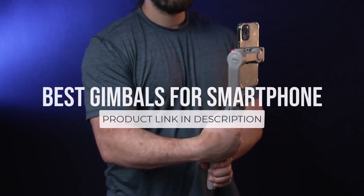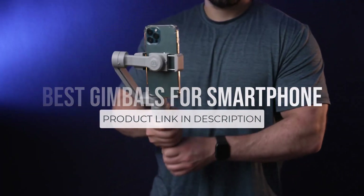In this video, we will look at some of the best gimbals for smartphone on the market, so let's get started.